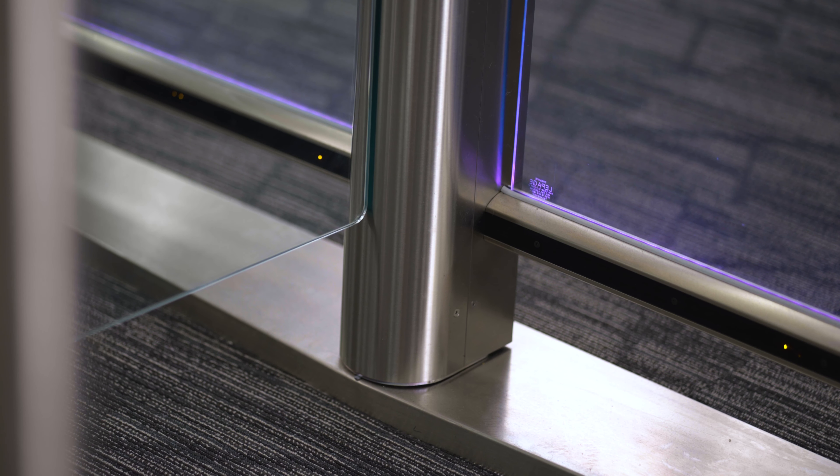One other noteworthy advantage of the Slim Lane is the availability of optional lighting features. These enhance visibility, guide users, and add a touch of sophistication to the entrance.